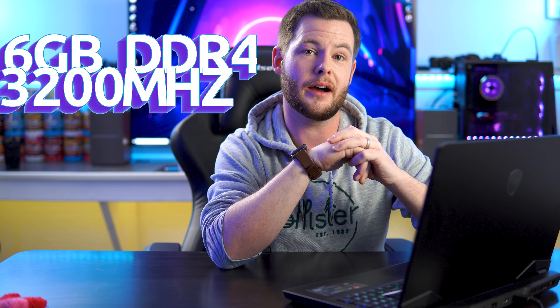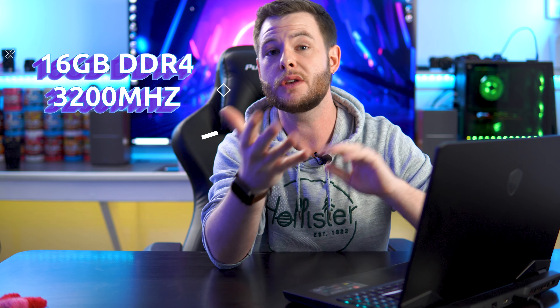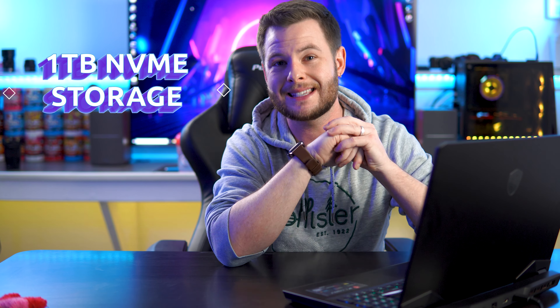Under the hood we do have a 10th generation i7-10750H. This is a 6-core, 12-thread processor running at around 2.6 GHz, turboing up to 5 GHz. We have 16 gigabytes of DDR4 3200 MHz. This does have two DIMM slots and neither one is soldered on, so you can remove both sticks and upgrade to a maximum of 64 gigabytes if you'd like.